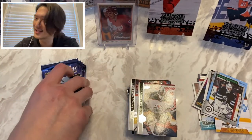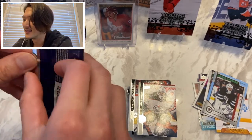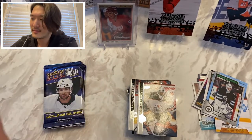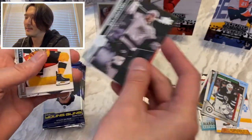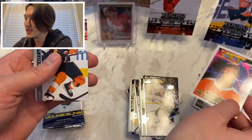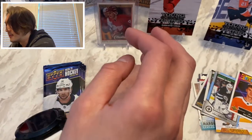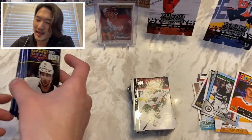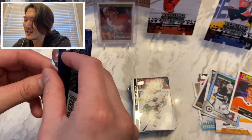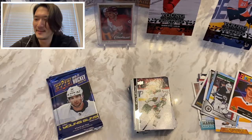James van Riemsdyk, Rasmus Andersson, and Mike Smith. Zero Young Guns — can you believe it? The second half break should be loaded. Next pack: Tyler Bozak, Ben Hutton, Jared McCann, Jonas Brodén, Igor Zamula, Scott Laughton, Ethan Bear, and Ryan Hartman. The drought continues. Four packs left — one in four odds, so I should get at least one theoretically. Upper Deck Series 2 has been pretty disappointing so far.